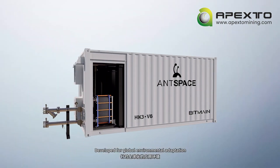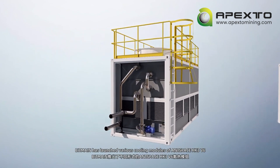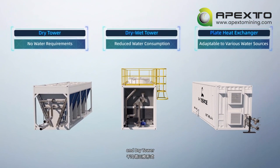Developed for global environmental adaptation, Bitmain has launched various cooling modules of AntSpace HK3 V6, including the plate heat exchanger, dry-wet tower, and dry tower.